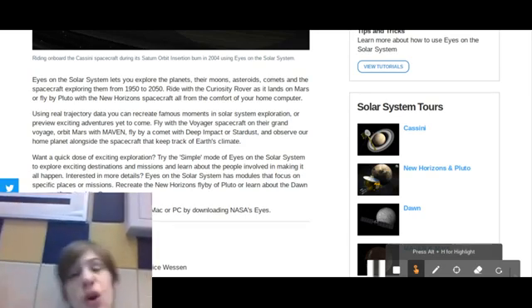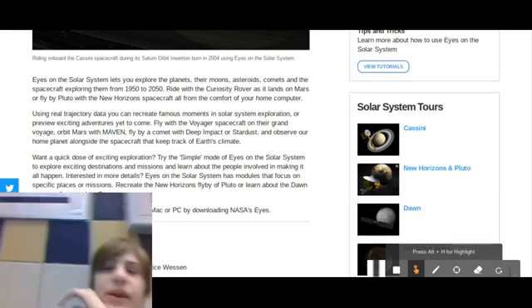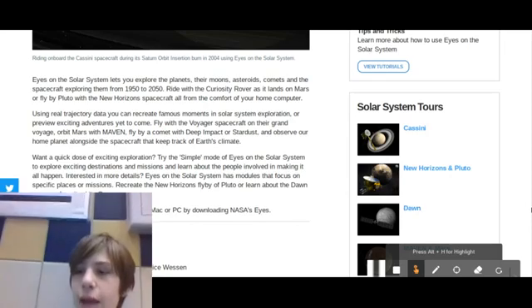I'm definitely a space fan, but I really don't focus much on our solar system. I focus more on like the Star Wars galaxy — all that kind of spacey stuff, like lightsabers. You guys know what I am — basically a fraud for space, try hard I guess. But yeah, I think this is actually a really cool app.